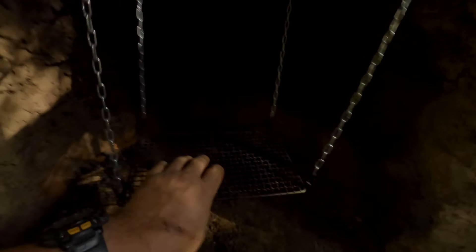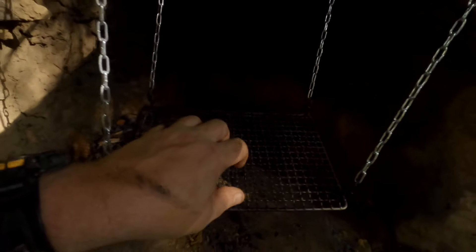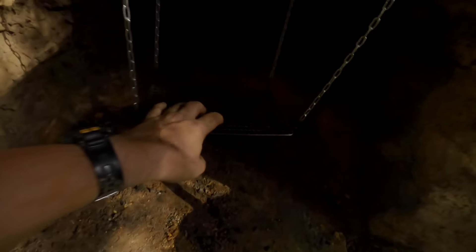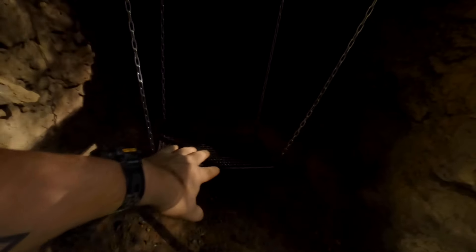I'm actually planning on getting a larger grill that will fill a lot more space in here - the same kind of pattern but bigger, with the same small-hole grill pattern. I know I've seen other people on YouTube with them, I just haven't been able to find them locally yet. I may need to go online and have a look, but yeah that'll be a lot better.